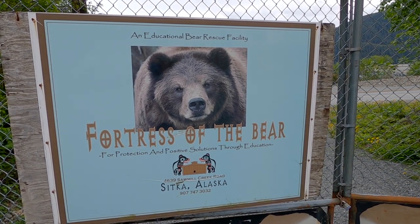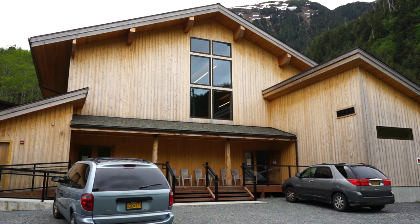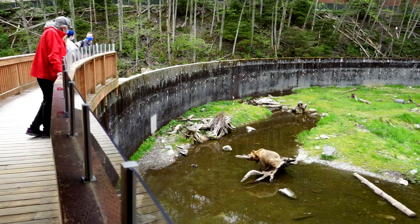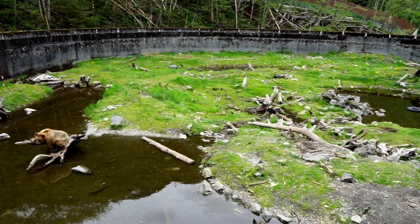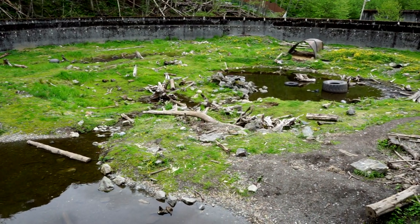With our bellies full, we headed to Fortress of the Bear, six miles east of downtown Sitka. Fortress of the Bear is a bear rescue and education center, currently providing care for both brown and black bears in three separate enclosures.